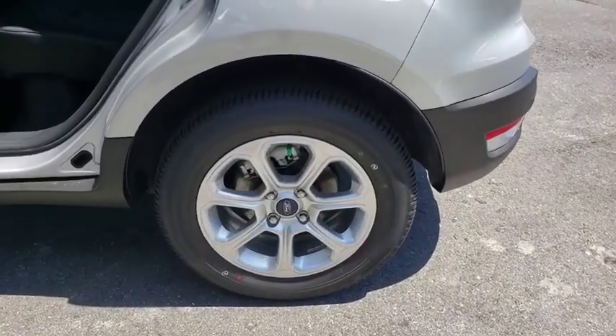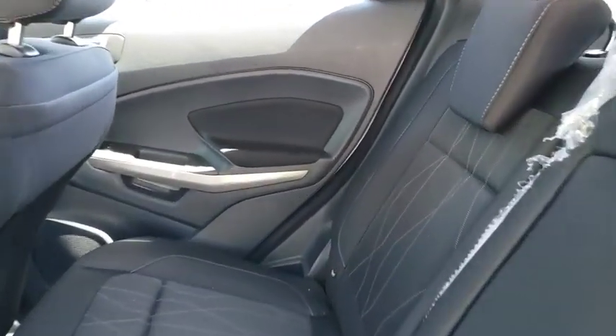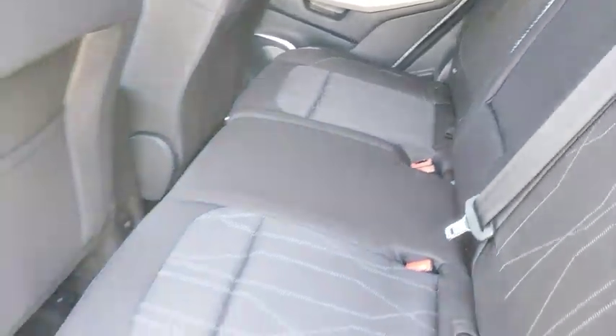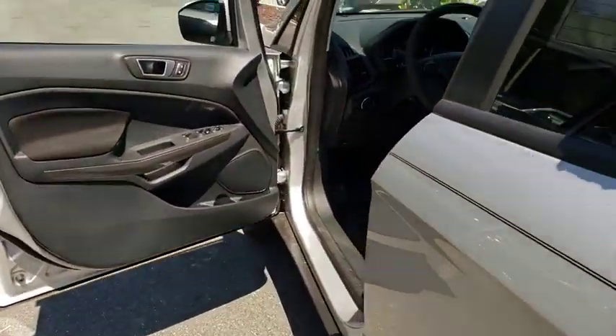Backup camera, steering wheel audio controls, keyless entry, traction control, stability control, anti-lock braking system, leather wrapped steering wheel, Bluetooth, adjustable steering wheel, power steering, keyless start.